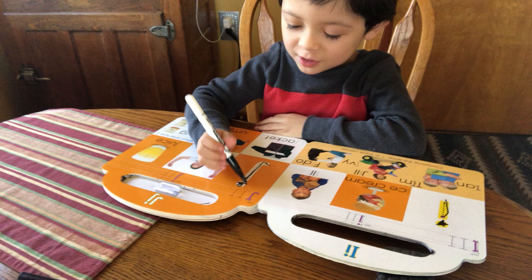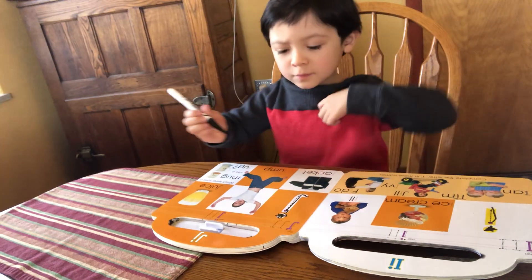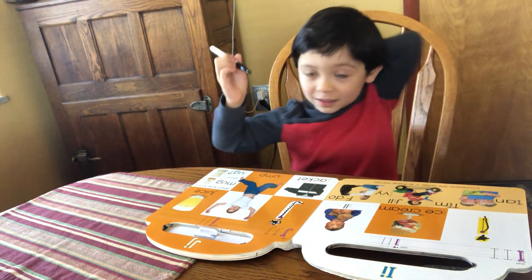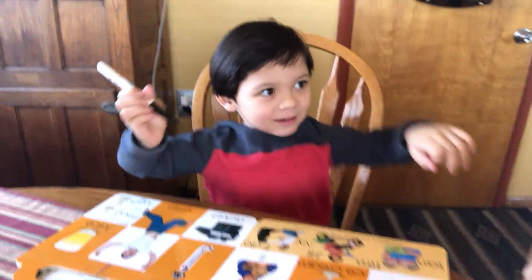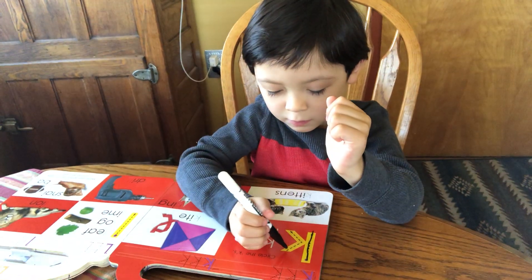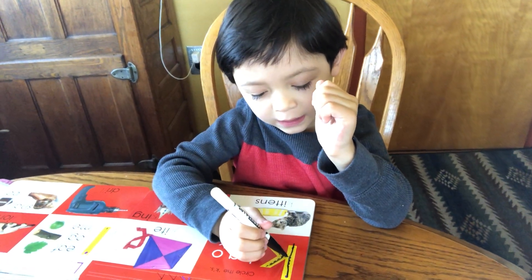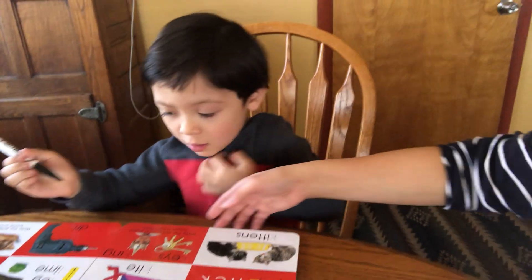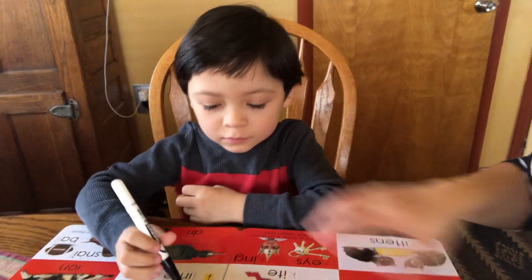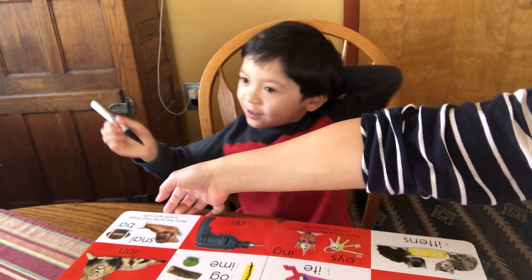I'm gonna make a windmill. Okay. K, K — K is for kite, kitten, and king. L. Good job. I just don't hide the name. Okay.